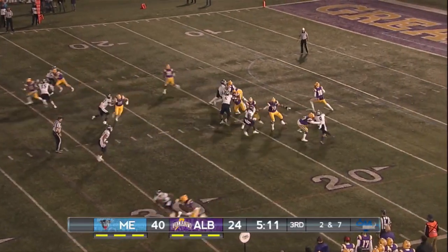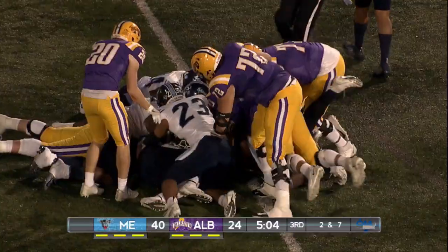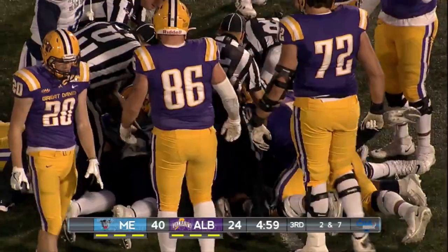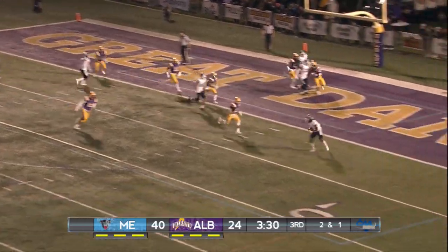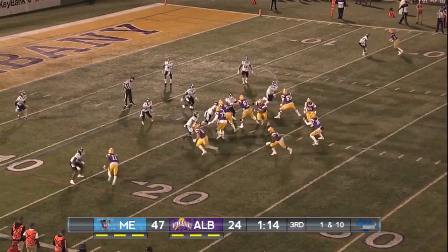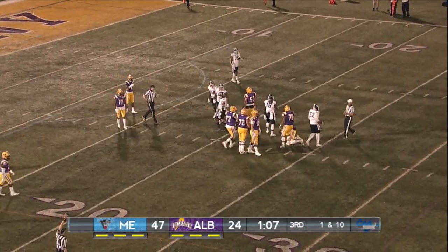Under Cuffler shotgun, back to throw, pressured — ball is loose. Let's see who has it; they're still scrambling for it. The Great Danes may have ended up with that one, luckily. The ball bounced around an awful lot. From the one, Fignano rolls out and throws — touchdown to Jean Charles. Faked the handoff. Under Cuffler pressured and sacked back at the 24.